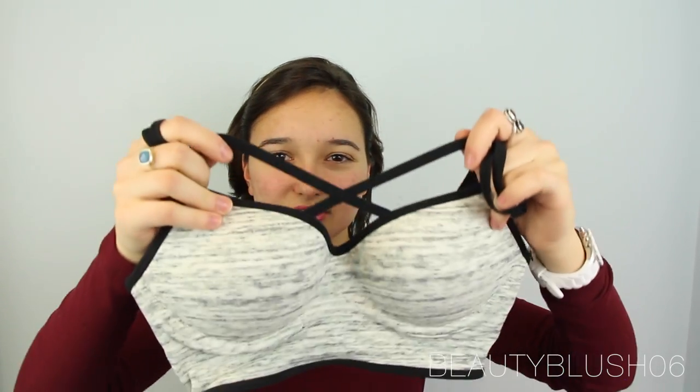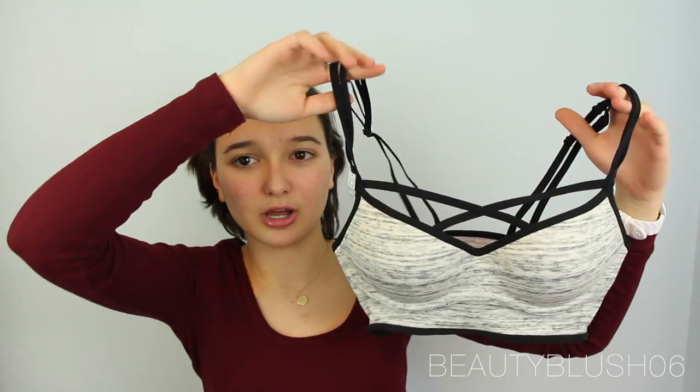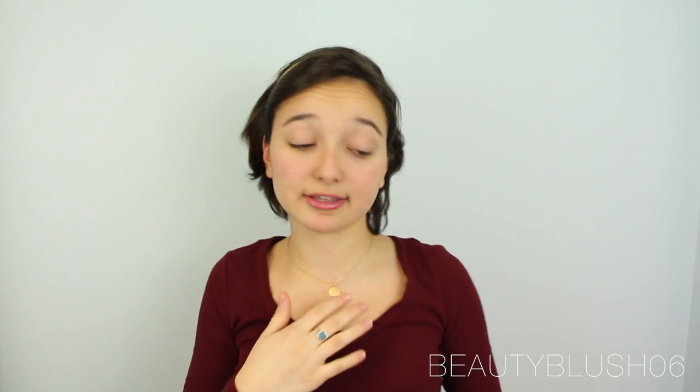It has these like cross-hatching strings attached to the actual article itself, so it's meant to be seen through low-cut shirts like this one. I think it's a really great versatile piece that I could always wear with anything, and it's also really comfortable, so I got that.